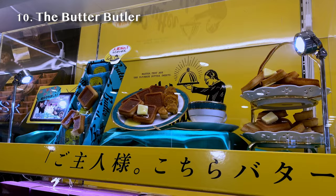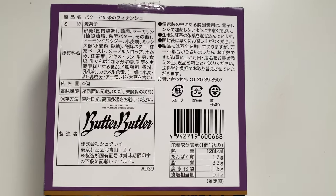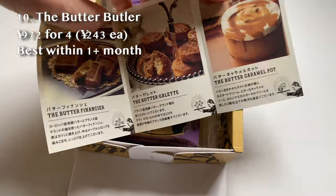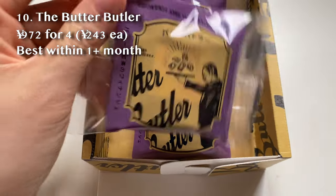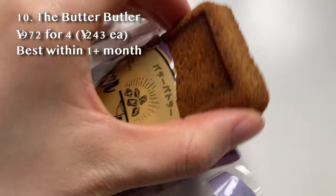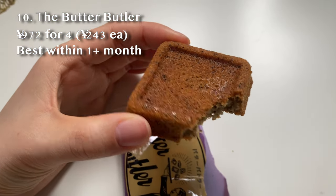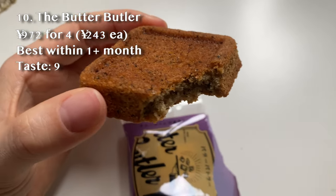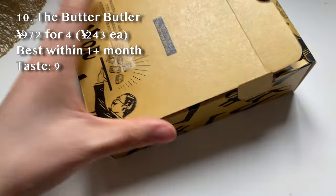I found another souvenir deep inside my bag — candidate number 10, Butter Butler. The best-buy date is June 13th. It's Butter and Earl Grey Financiers. It looks and smells really, really good — a lot like Earl Grey. It's so rich in both butter and Earl Grey flavor, and actually quite light. Taste: 9 out of 10. Practicality: 6 out of 10, because it is a big box with only four inside.